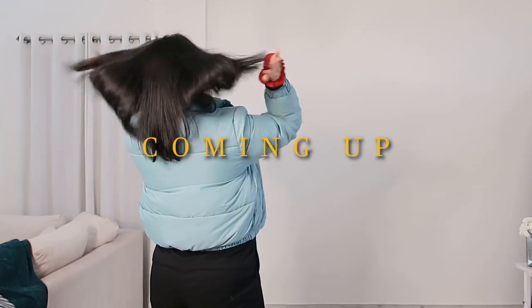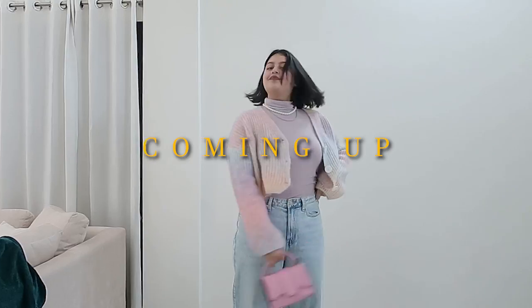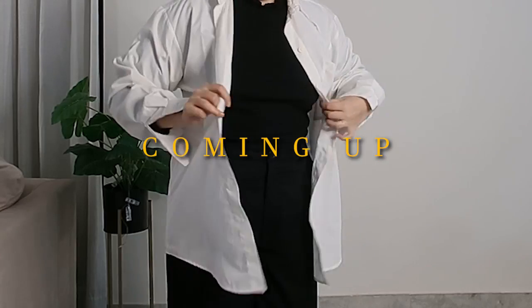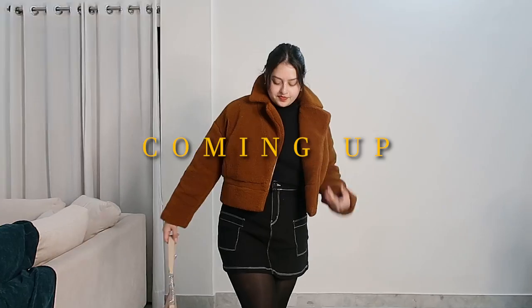Hi guys, welcome back to a new video! Today I'm going to show you some really cute winter outfit ideas for your colleges, offices, or everyday life. This is the 7th part of this series and I absolutely love doing it. This is a winter edition and I think there's something for everyone, so let's start!